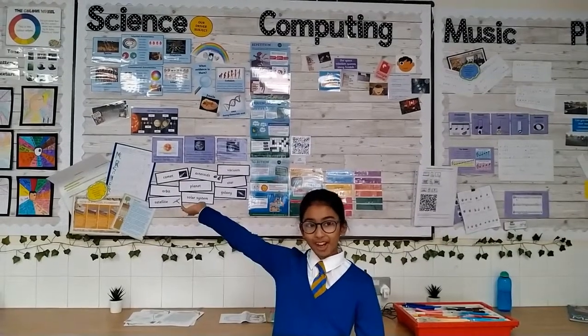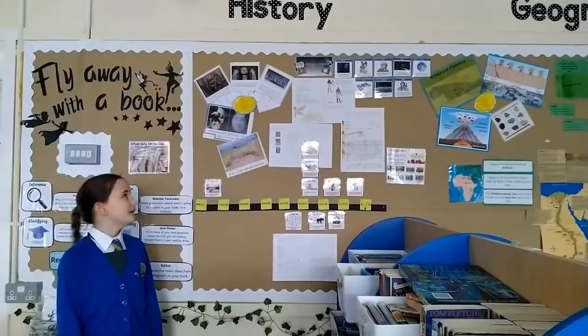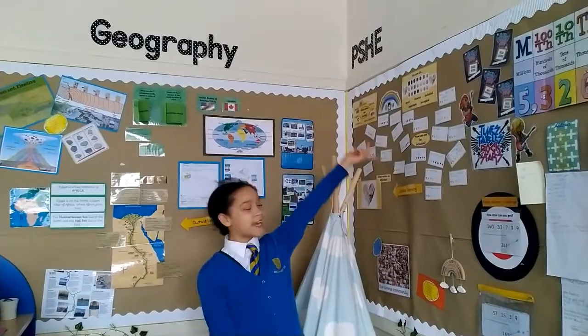We have a working wall for every subject to show our vocabulary and our knowledge. For example, this is our history working wall. Here's our geography working wall and here's our PSHE.